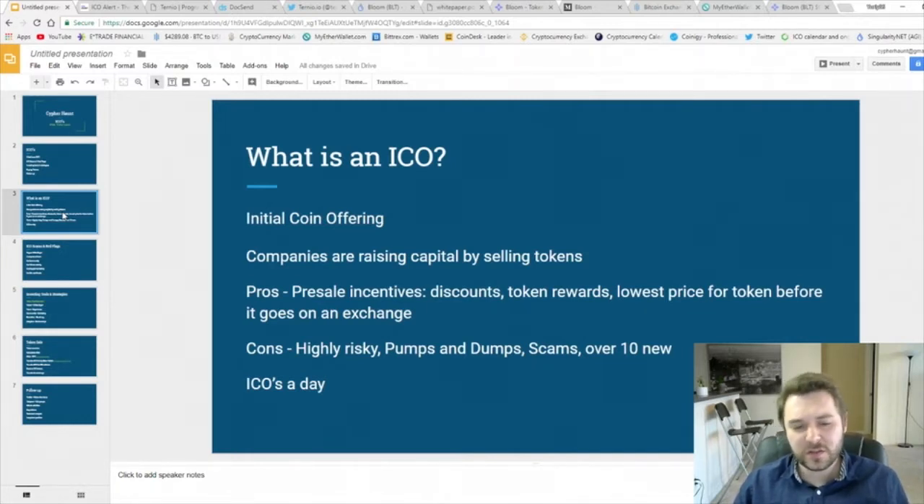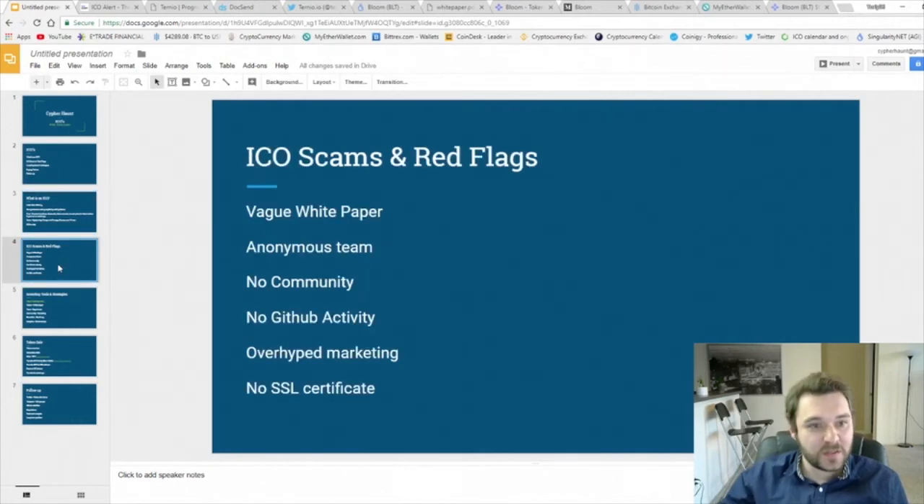What are the cons? The cons are that it's highly risky. There are over 10 new ICOs each day coming out and a lot of them are pumps and dumps, and unfortunately a lot of them are scams. A pump and dump is basically when the team gets the money and then just takes it and goes, rather than continuing to do the work. There are lots of scams and sometimes it's very difficult to see what is a scam because they're getting so good. So I've designed some things that can help you seek out the scams and point out the red flags.